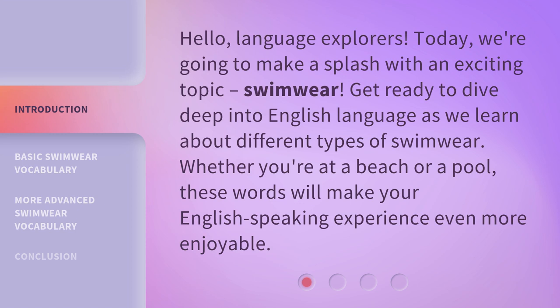Get ready to dive deep into the English language as we learn about different types of swimwear. Whether you're at a beach or a pool, these words will make your English-speaking experience even more enjoyable.